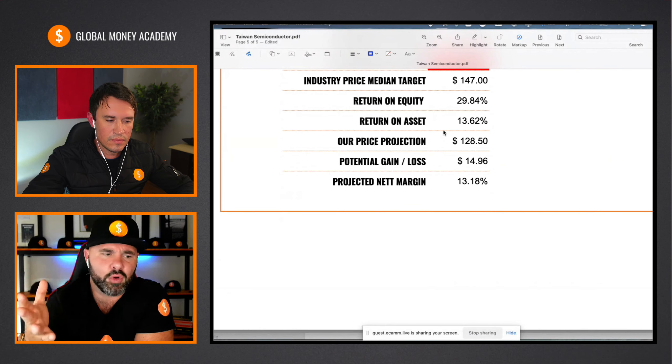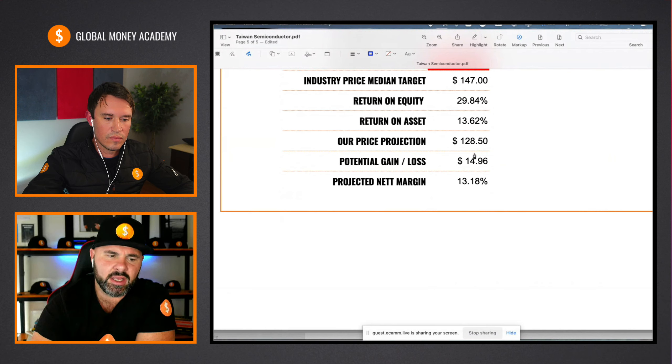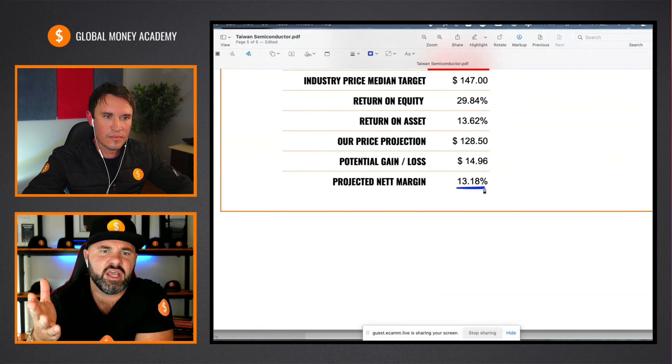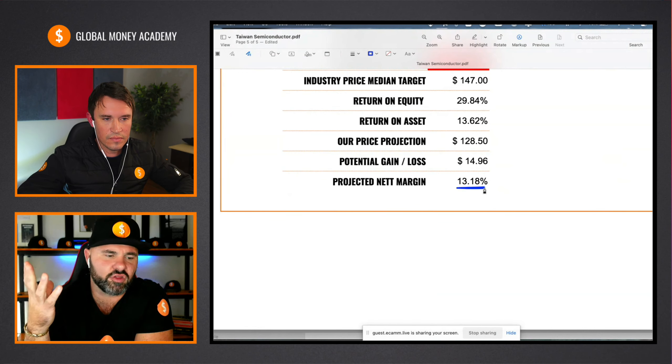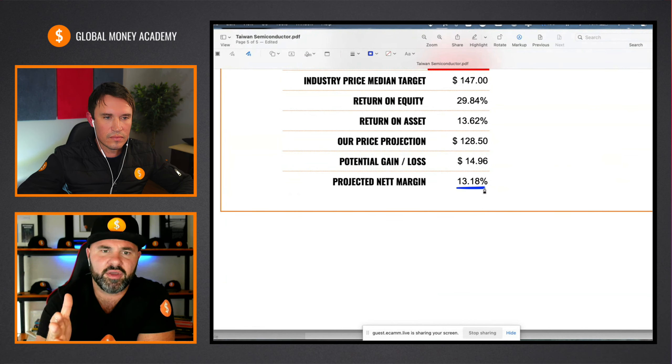Looking at the industry median target, I'm picking up $147 for the stock. Return on equity at 29.84%, as mentioned. Return on assets currently sitting at 13.62%. That gives my projection at about $128.50, which is about $14.96 per share — just shy of $15 per share potential gain over the next 12 months. That would give a projected net margin of 13.8%, which is really not bad taking into consideration all things including dividends. I think a 13% margin on the stock is pretty fair and very conservative. The fundamentals need a little bit of work in terms of the year-on-years, and if I can see some corrections over the next reporting period, this could certainly be a very good stock long-term.